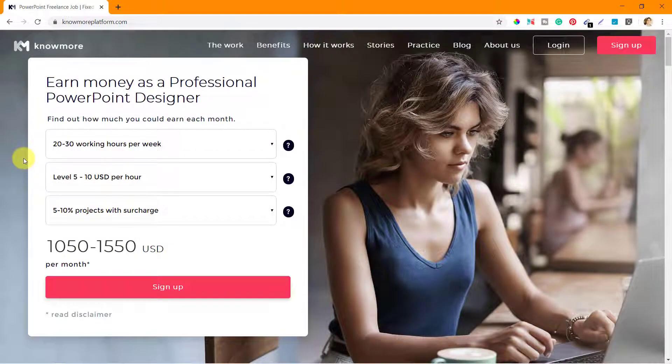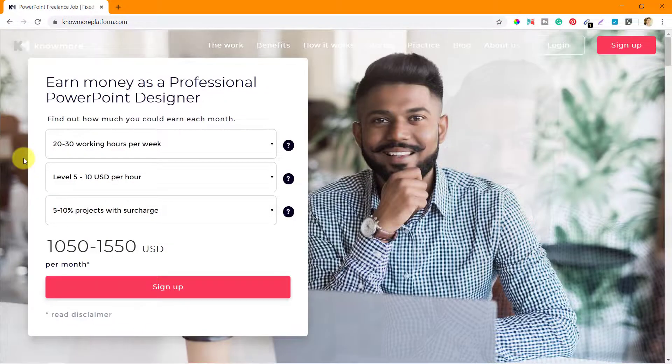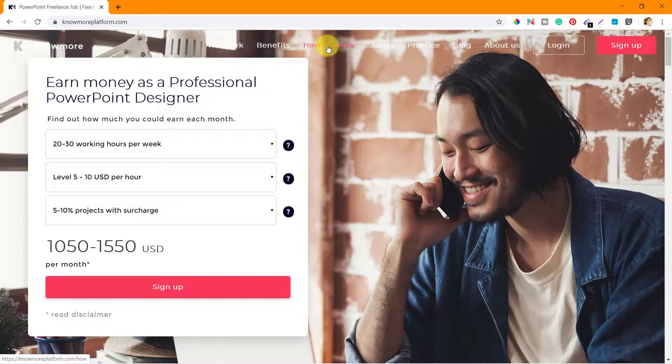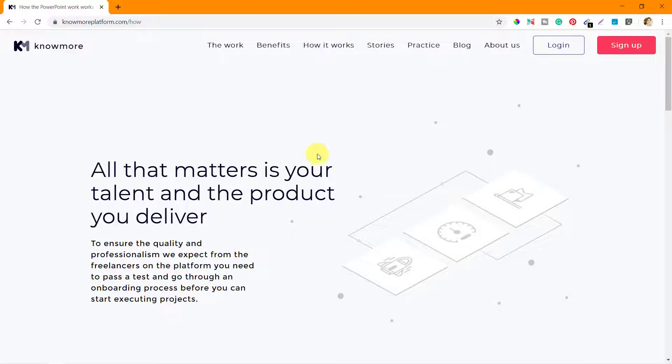Hello, we are now going through the various pages that you can see on nomoreplatform.com. The next page is how it works. In this section, they have talked about the work and how the entire process is going to work for you.